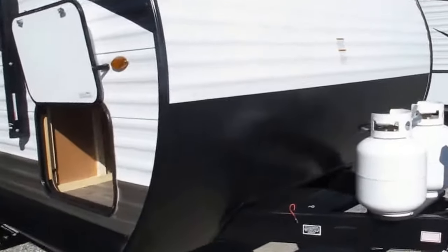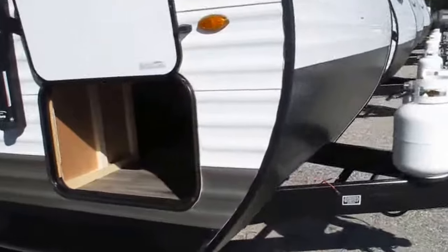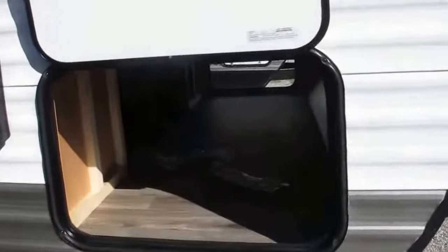Protective rock guard up front protects the front of your camper from any kind of debris your tires may kick up. It's got wonderful pass-through storage — you can also access that from underneath the bed.